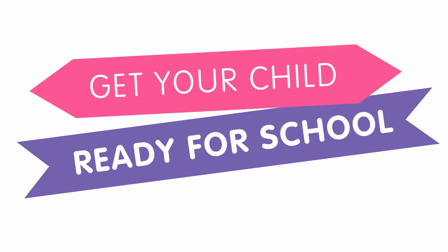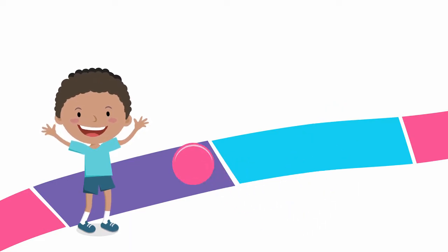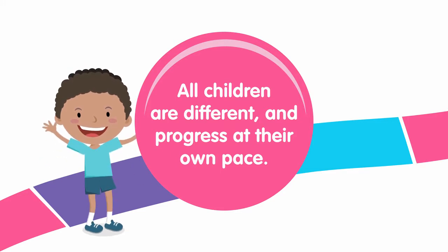Get your child ready for starting school and be prepared for their first day with these helpful tips and suggestions. Remember, all children progress at their own pace, so don't panic if they can't do all these skills. They can only do their best.